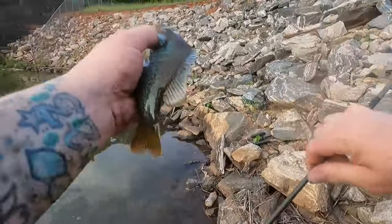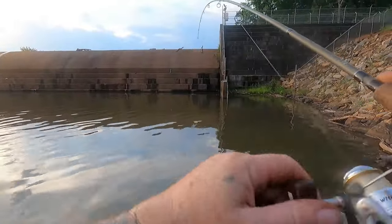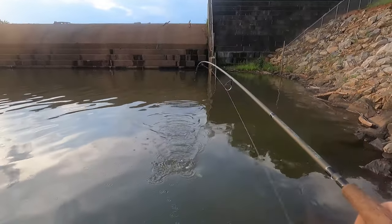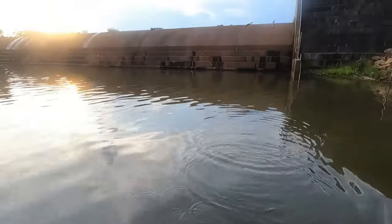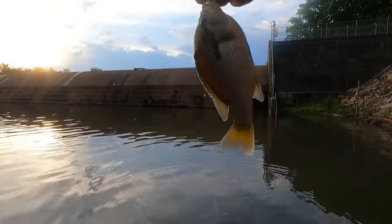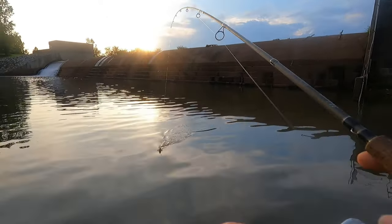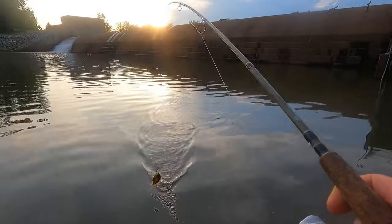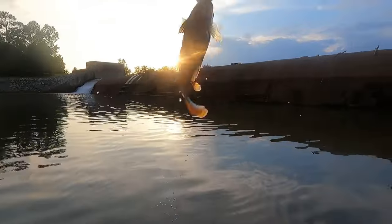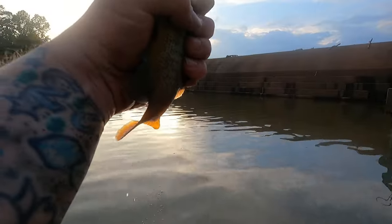All right, let's see if we can get on something else. Got something else on here — another red brass. All right, I got something good. Let's see what we got — another red brass! Another beautiful red brass. Oh my, these things are beautiful.